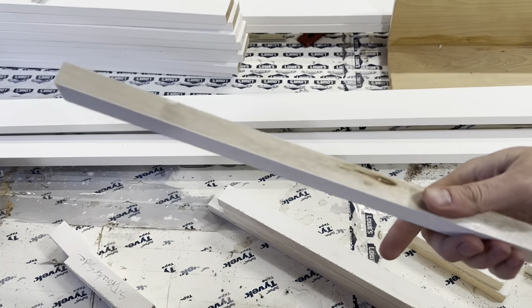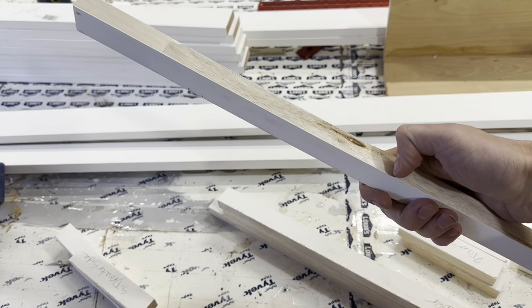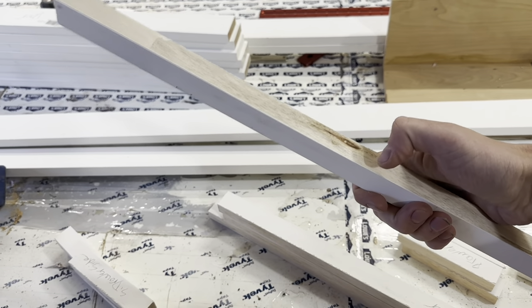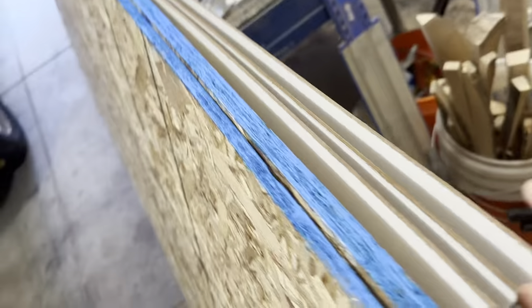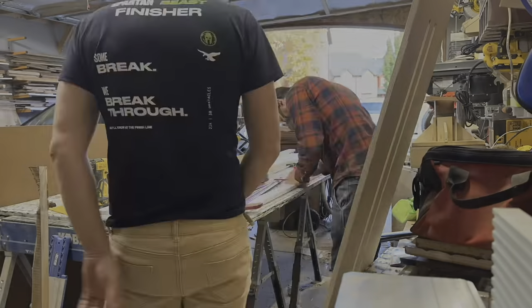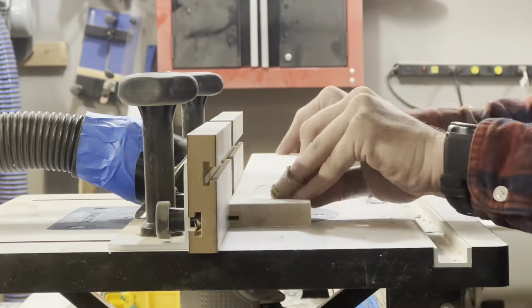For the kitchen doors and the drawer faces, I'm cutting out these pieces to be a frame. I'm gonna cut a 1 and 1/8 inch wide and 1 and 1/4 inch deep groove into each of them. These are the panels that I'm gonna slide into them. While I've got tons of my own power tools, having a full workshop at my disposal really helps.